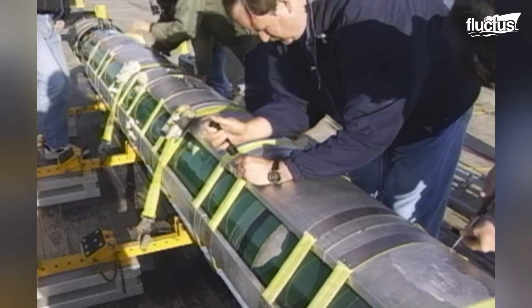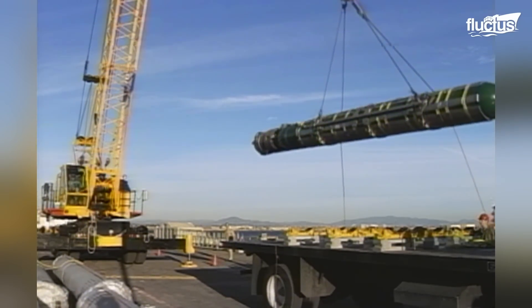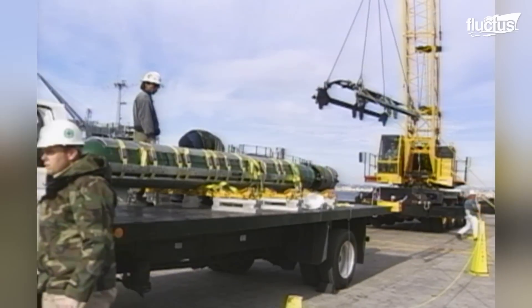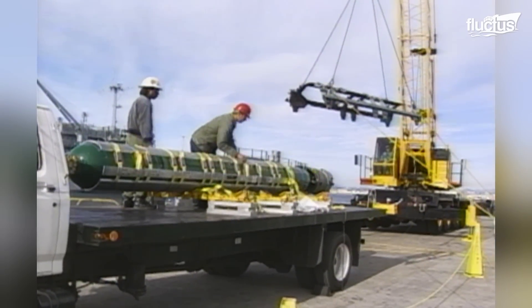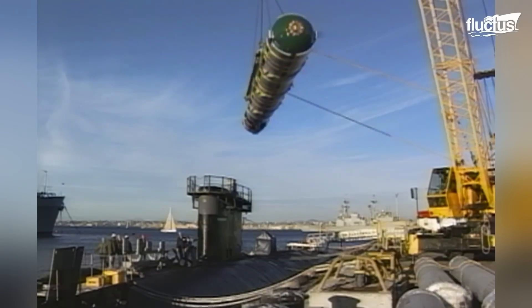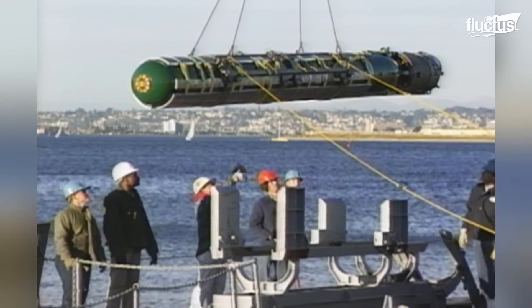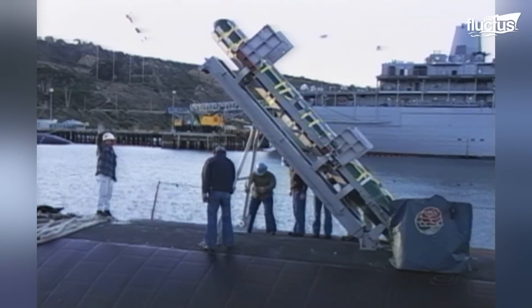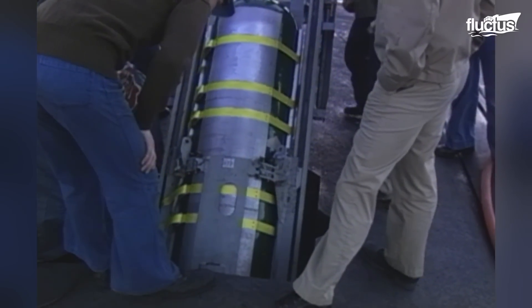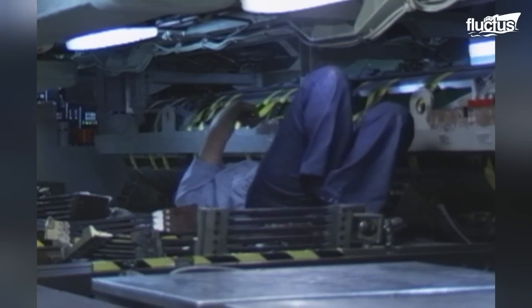After assembly is complete, the team still needs to get the 3,500-pound weapon aboard its ship, the USS Pasadena. This process involves using a powerful crane to lift the torpedo off the flatbed truck and onto the submarine. This is done with a steel frame that attaches to the torpedo's outer casing. Once secured, the weapon is lifted into a cradle, which lifts it vertically so that it can be inserted into the submarine's torpedo room.